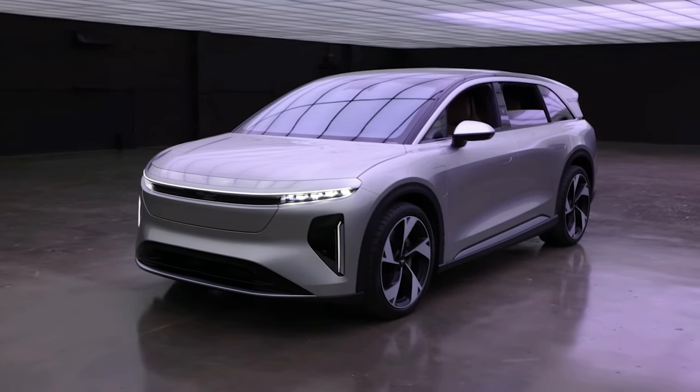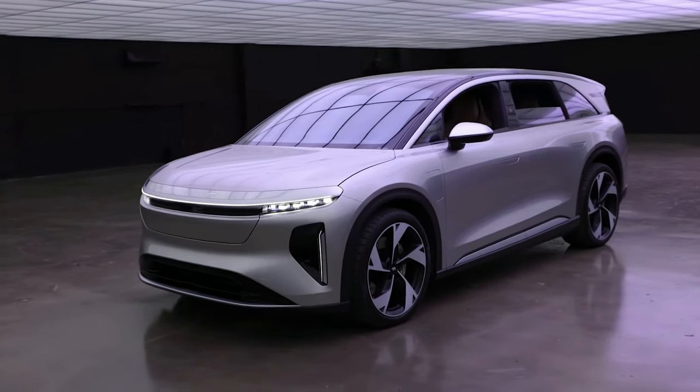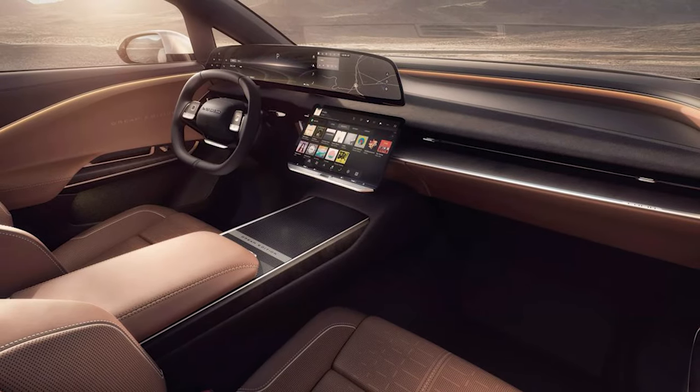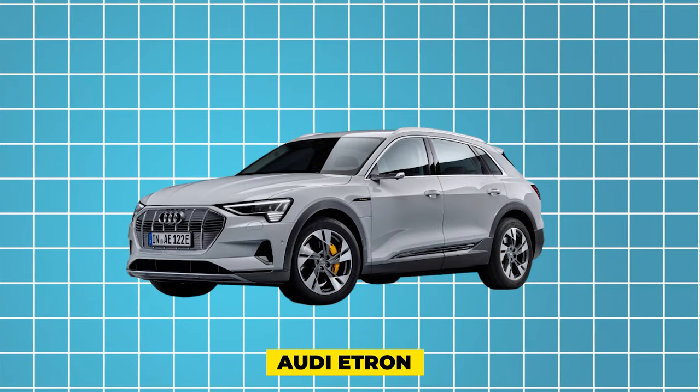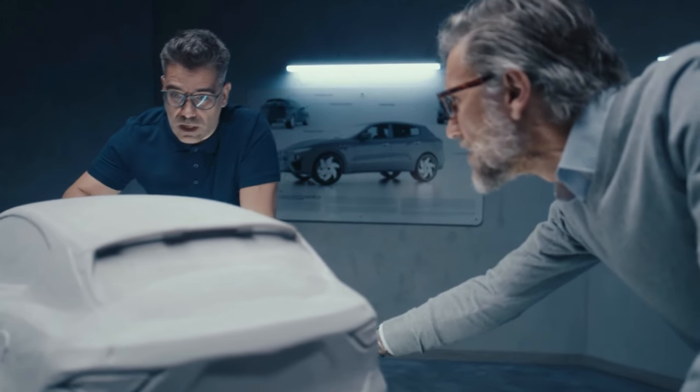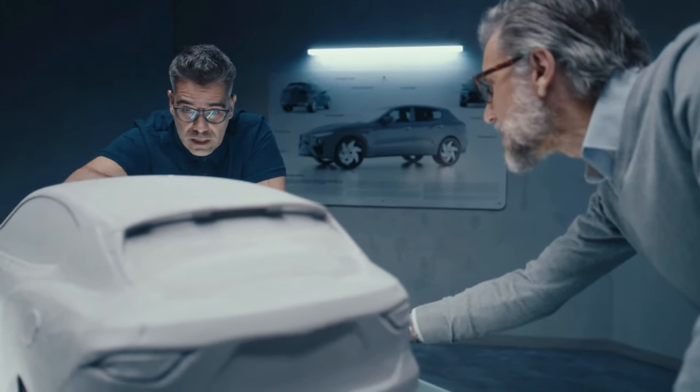Meanwhile, Lucid Motors' Air SUV combines cutting-edge technology with unparalleled luxury, offering a plush interior and blistering performance in a sleek and aerodynamic package. Audi's e-tron lineup, on the other hand, emphasizes refinement and sophistication, with a focus on premium materials and craftsmanship that rival traditional luxury SUVs.